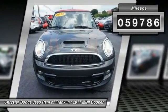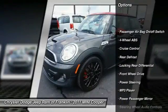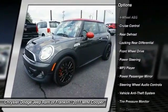Here are some of this vehicle's great options: steering wheel audio controls, traction control, keyless entry, stability control, Bluetooth.